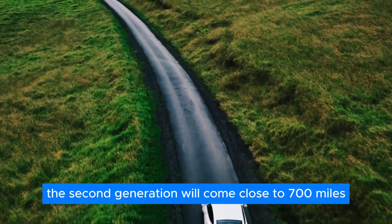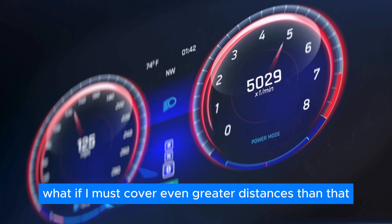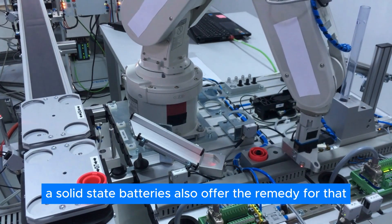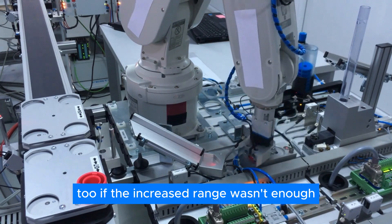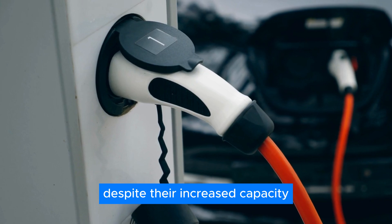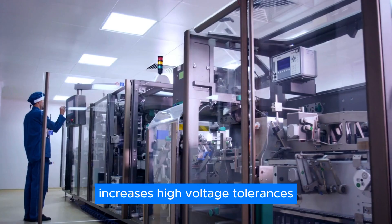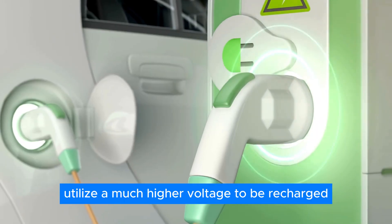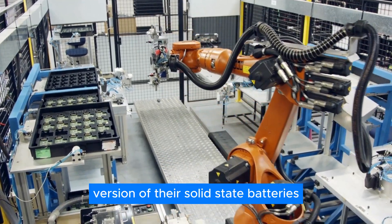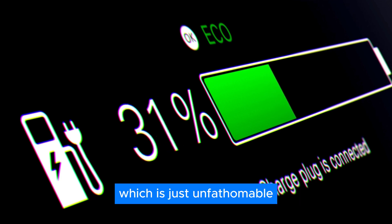Toyota's projections state that the first batch of production-ready solid-state batteries will have at least 520 miles of range, and the second generation will come close to 700 miles. Solid-state batteries are also expected to be considerably faster to charge despite their increased capacity. Since utilizing a solid electrode increases high voltage tolerances, batteries can utilize a much higher voltage to recharge. As a result, Toyota predicts a production version of their solid-state batteries will be able to charge from 10% to 80% in less than 10 minutes.